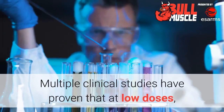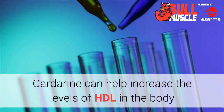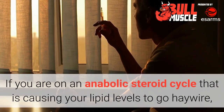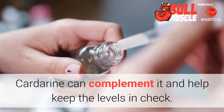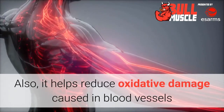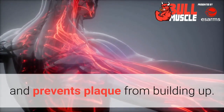Heart health. Multiple clinical studies have proven that at low doses, Cardarine can help increase the levels of HDL in the body while helping reduce triglycerides. If you are on an anabolic steroid cycle that is causing your lipid levels to go haywire, Cardarine can complement it and help keep the levels in check. It also helps reduce oxidative damage caused in blood vessels and prevents plaque from building up.